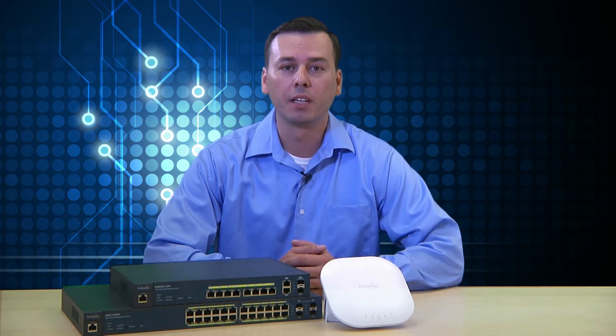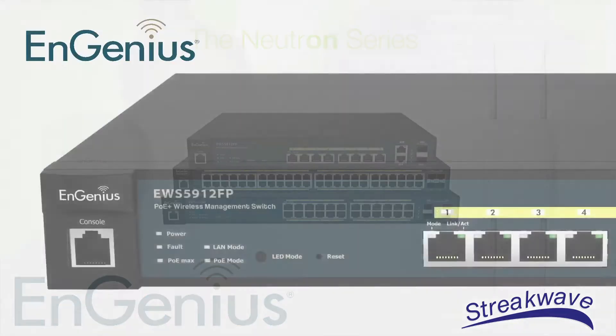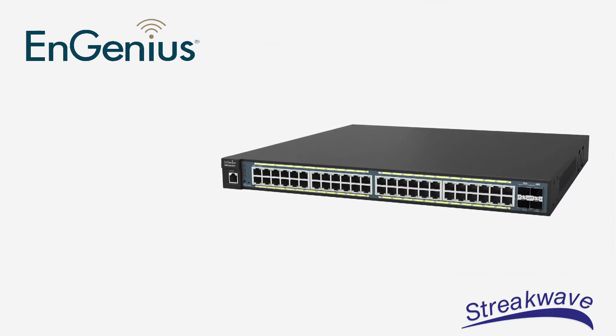Today we are focusing on the Ingenious Technologies Neutron series of advanced business class wireless AP management solutions. The Ingenious Neutron series platform products enable network managers to take control of their wireless network from a central point, allowing them to deploy and control systems at a fixed cost.